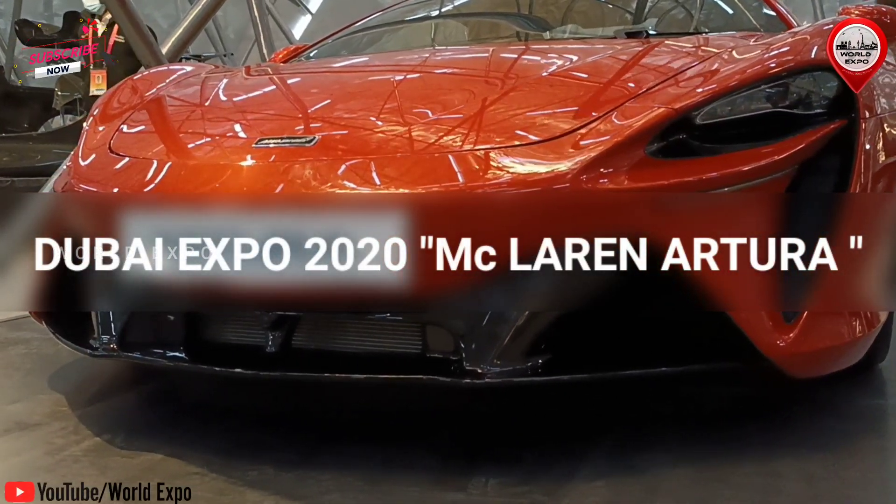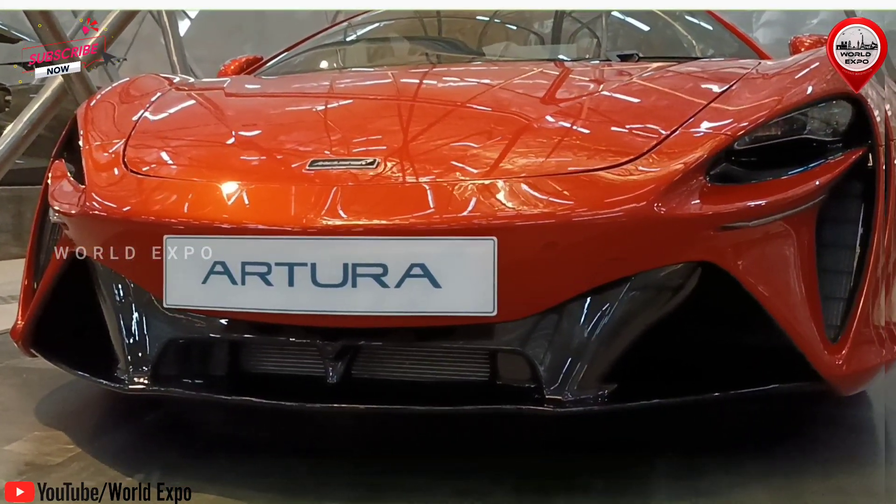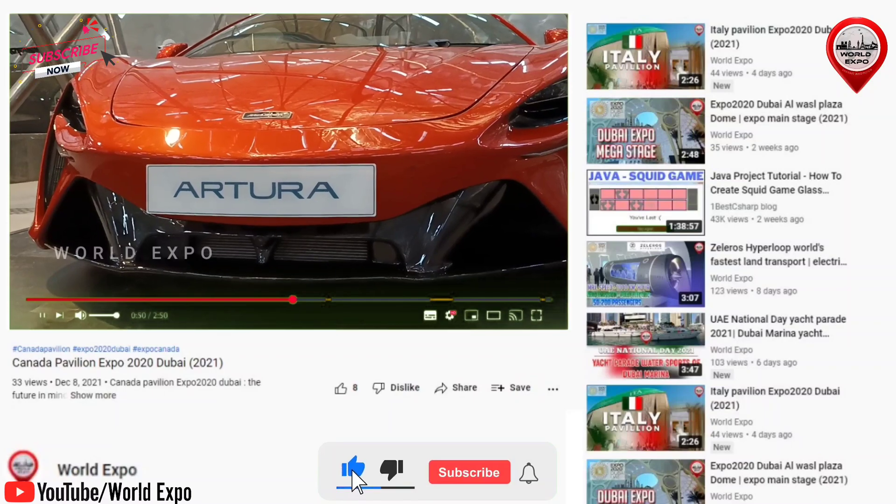Hey friends, welcome to World Expo YouTube channel. The next generation hybrid supercar McLaren Artura — an all new era with Artura, started with a clean sheet.